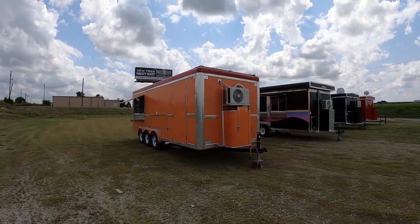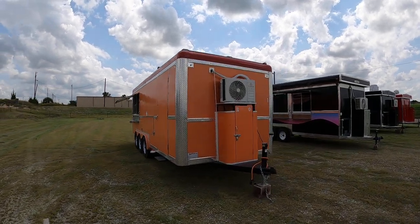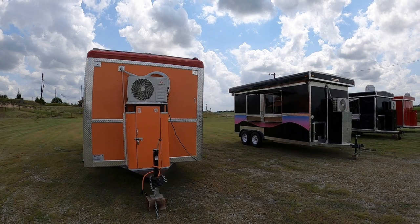Like I said, it's an 8x22, three axles. It's got a commercial vent hood right next to it.